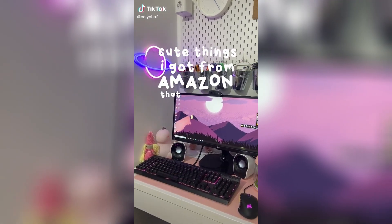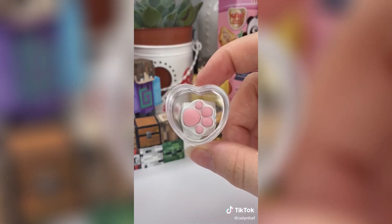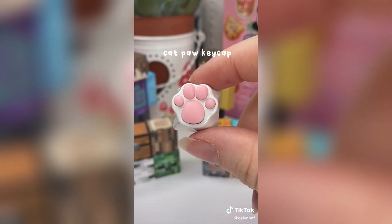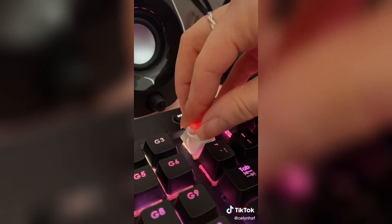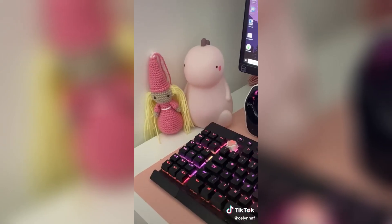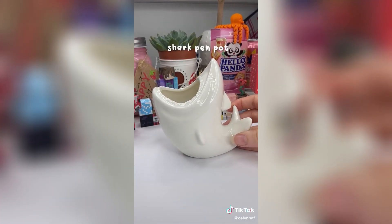Cute things I got from Amazon that I probably didn't need, part four. The first thing I ordered was this adorable cat paw key cap. I have been wanting this for the longest time, so when it arrived I was so excited. You can basically add this to your keyboard to make it look extra cute. I didn't really need it but it might be my favorite purchase ever.